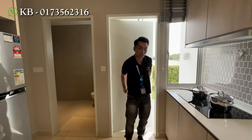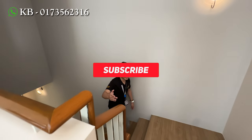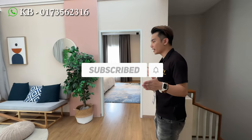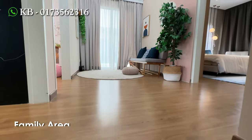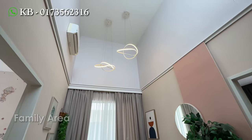Then we proceed to the upper floor. So now we have a look at the second floor. For a house that is 20 by 70, rarely you can get a family area like this. So here is very huge, very comfortable space. You can even make it a study area for your kids, or maybe your workspace if you need.